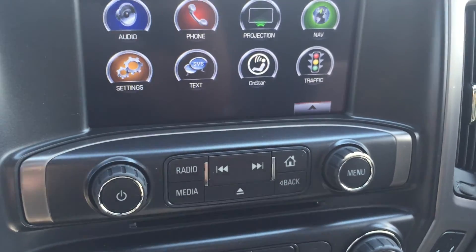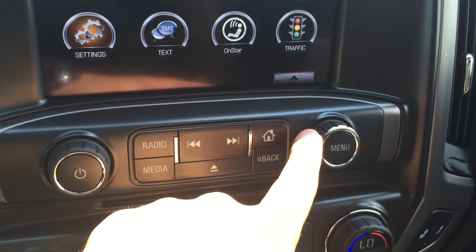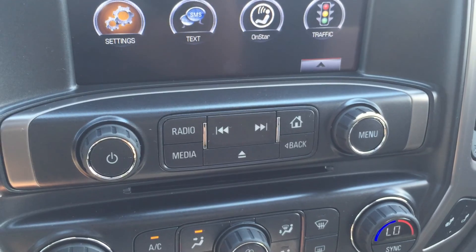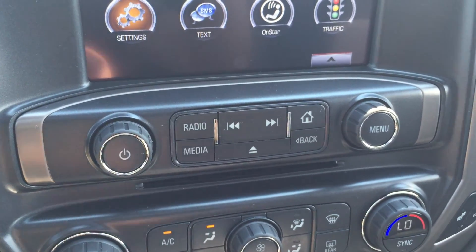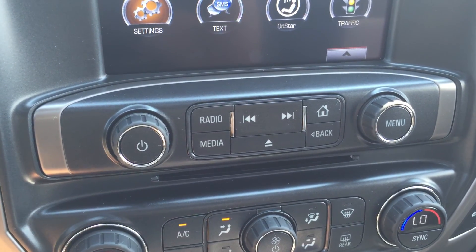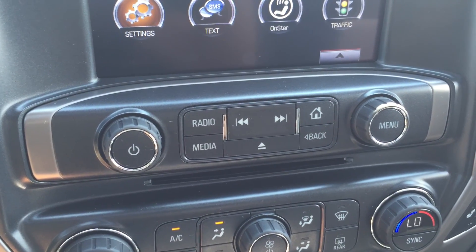Below the screen are the radio controls: volume on the left, changing stations on the right, and the radio button will switch between the AM, FM, and XM radios. The media button will switch between the USB input, auxiliary input, or any Bluetooth devices that are connected.